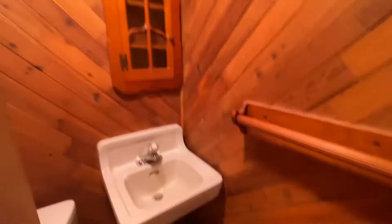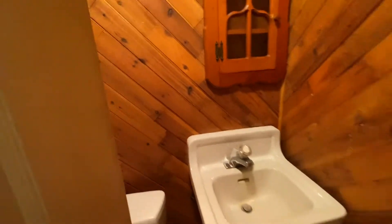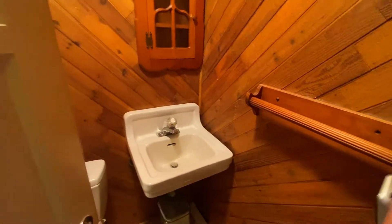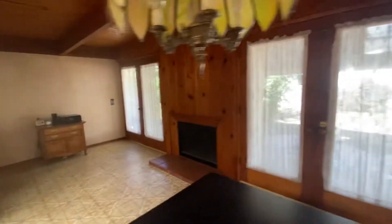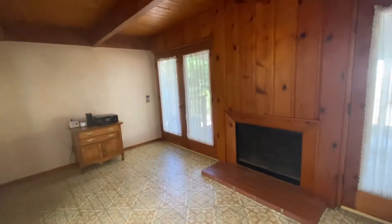Light doesn't work in here — oh yes it does. Can't open the door, it hits the toilet. This is probably an add-on. French doors on either side of the fireplace.